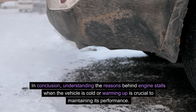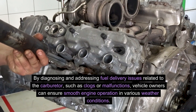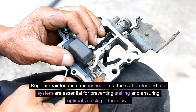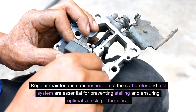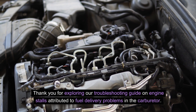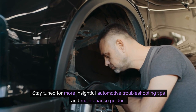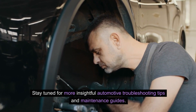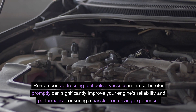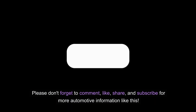In conclusion, understanding the reasons behind engine stalls when the vehicle is cold or warming up is crucial to maintaining its performance. By diagnosing and addressing fuel delivery issues related to the carburetor, such as clogs or malfunctions, vehicle owners can ensure smooth engine operation in various weather conditions. Regular maintenance and inspection of the carburetor and fuel system are essential for preventing stalling. Thank you for exploring our troubleshooting guide. Stay tuned for more automotive troubleshooting tips. Please don't forget to comment, like, share, and subscribe for more automotive information. Thank you for watching.